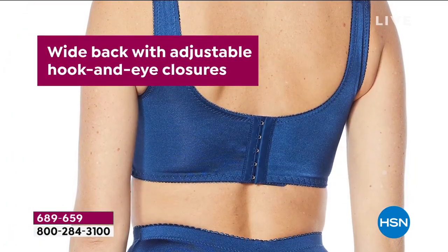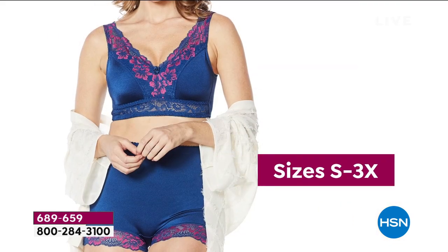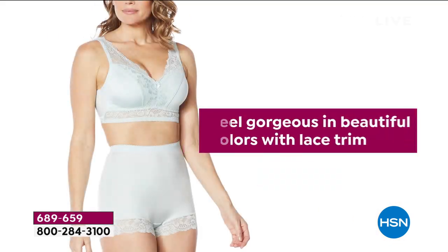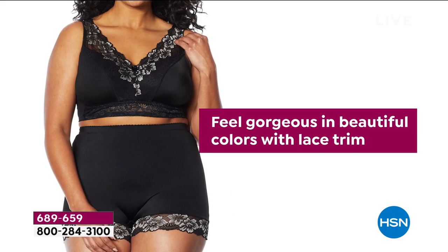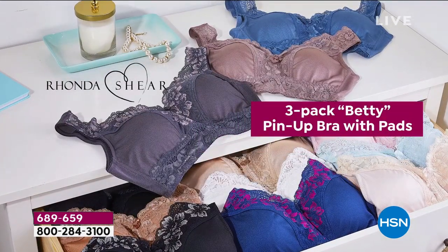Today's special - this is the brand new lace crisscross in the front. We have the back hooks on this as well. It's her top seller design in that pin-up. It's gorgeous. We've got new colors to talk about. You've got the removable pads in this as well. It works out to be $14 a bra.